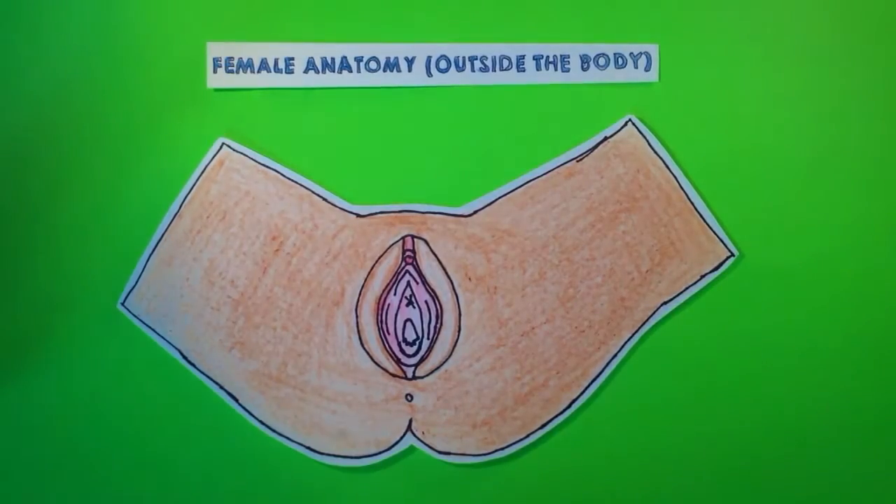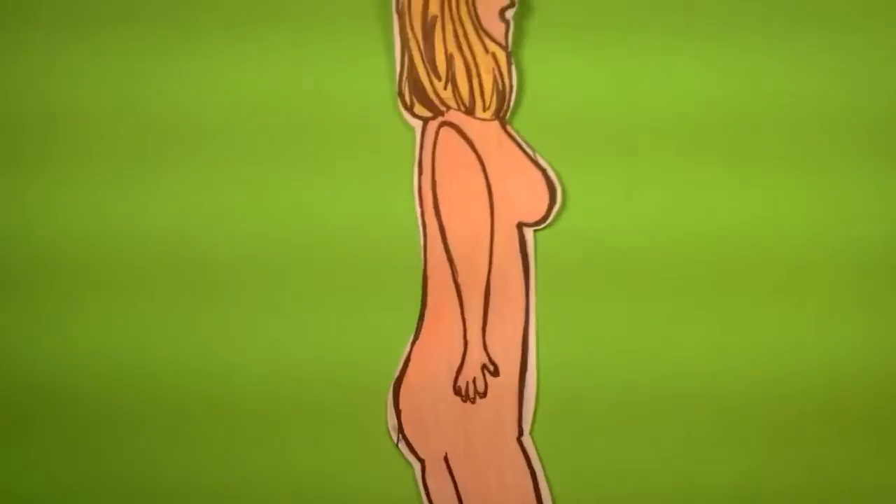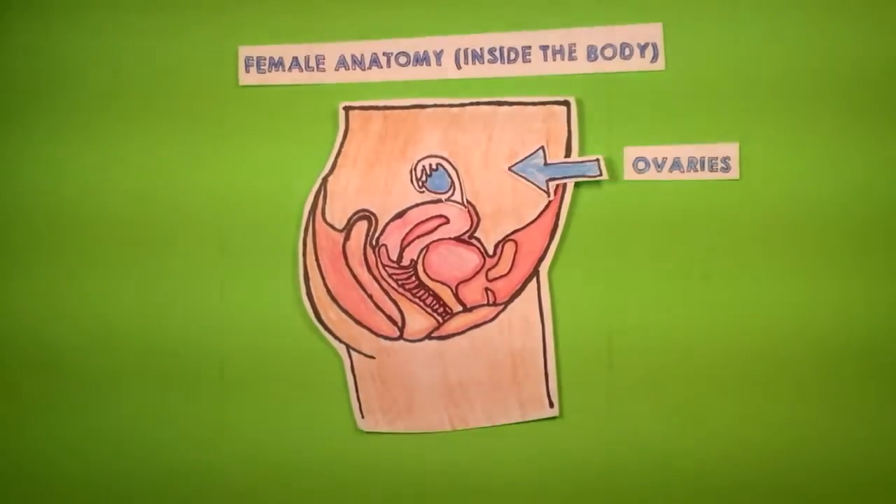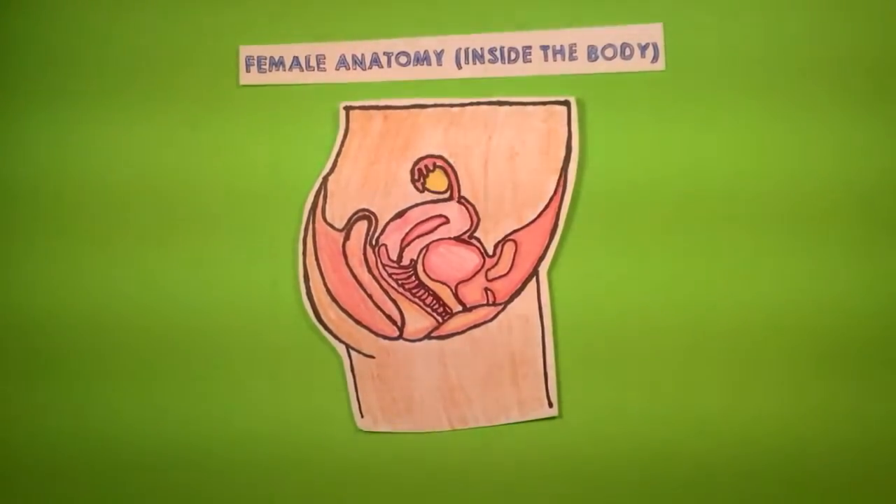There are a lot of sex and reproductive organs that you can't see from just looking at someone's body. So let's start with the female internal anatomy. The ovaries are where a lot of stuff goes down. There are two small organs that store eggs in a woman's body. An egg is a cell that joins with the male sperm to start a pregnancy. One egg is so tiny, it's about the size of a grain of sand. Ovaries make a bunch of hormones in the body, including estrogen, progesterone, and testosterone. Once puberty starts, the ovary usually sends out one egg each month.